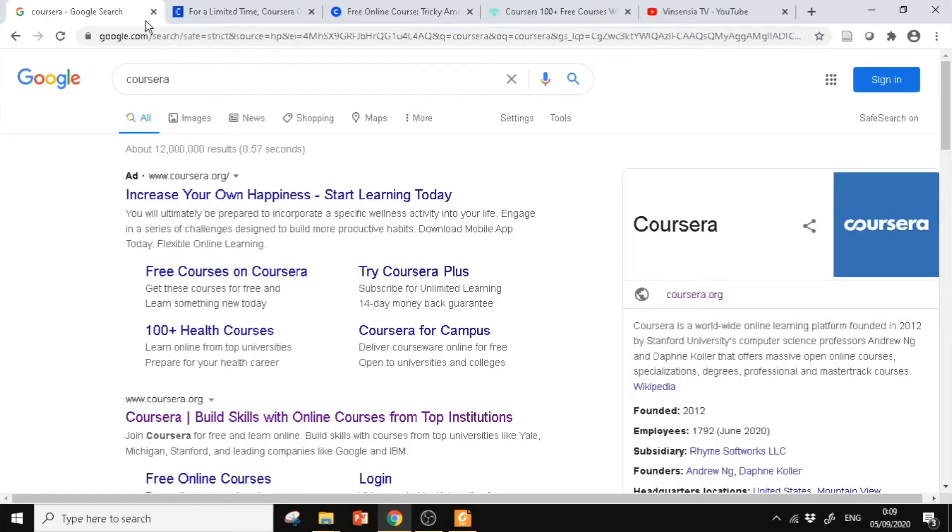Di video sebelumnya, untuk kursus gratis yang bersertifikat di Coursera, masa gratisnya itu hingga 31 Juli. Nah ini ada banyak pertanyaan yang masuk, apakah setelah 31 Juli itu masih gratis? Ternyata ada kabar baik, untuk masa gratis kursus dan sertifikatnya itu diperpanjang untuk beberapa kursus yang ada di Coursera hingga 31 Desember.